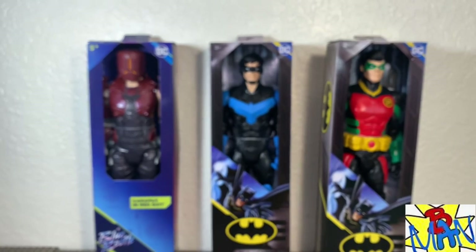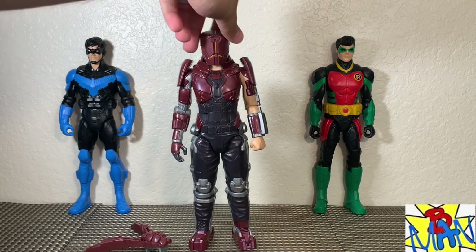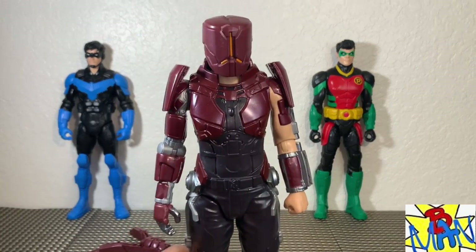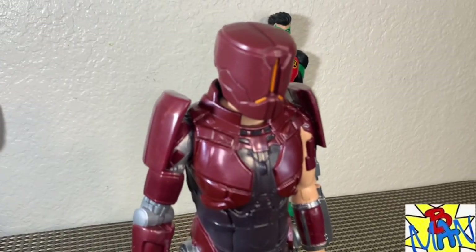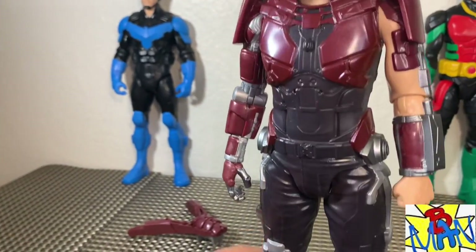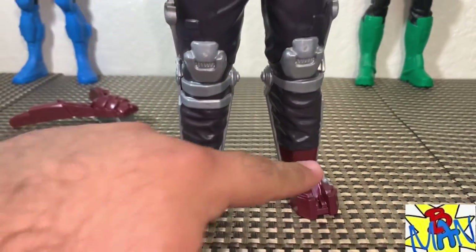We're going to get these toys out of the packaging and take a closer look. Out of the packaging, they look incredible. First up, taking a look at Carapax — he looks fantastic. This design is killer. It makes me think of the Magistrate story in Future State, where some of those Peacekeepers had armor that looked very much like this, bionic and all.